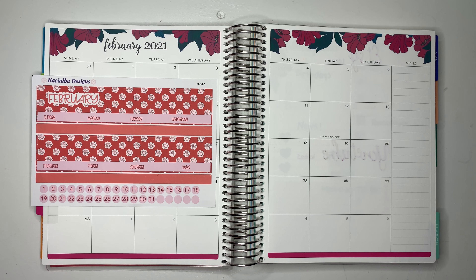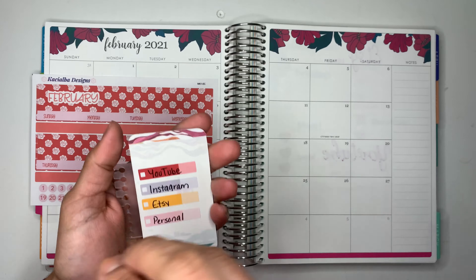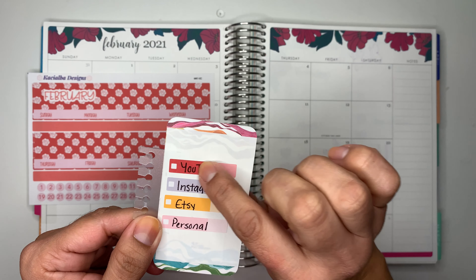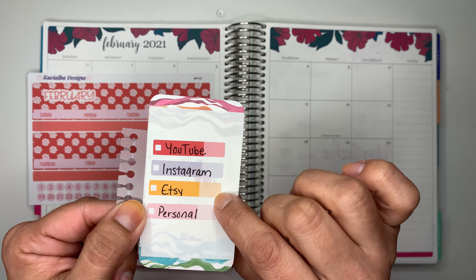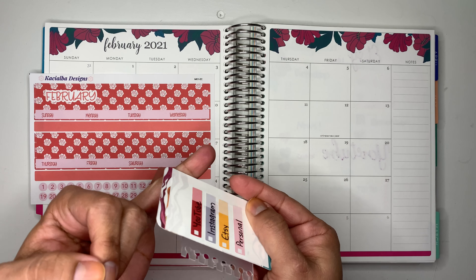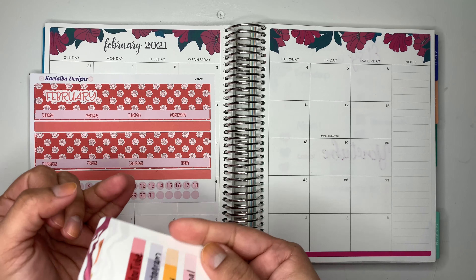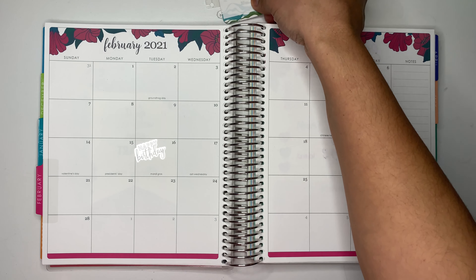I made a little card to label all the things I'm going to be using this life planner for. Red is going to be for YouTube, gray for Instagram, orange for Etsy, and pink for personal — things like appointments for my kids, myself, my husband, or if my daughter has a soccer game or conferences.